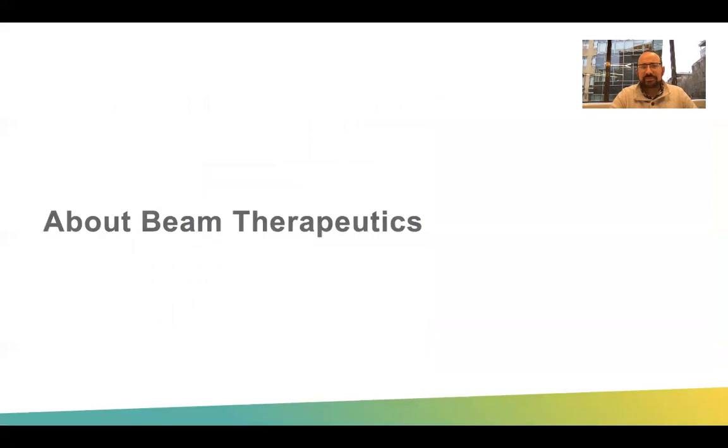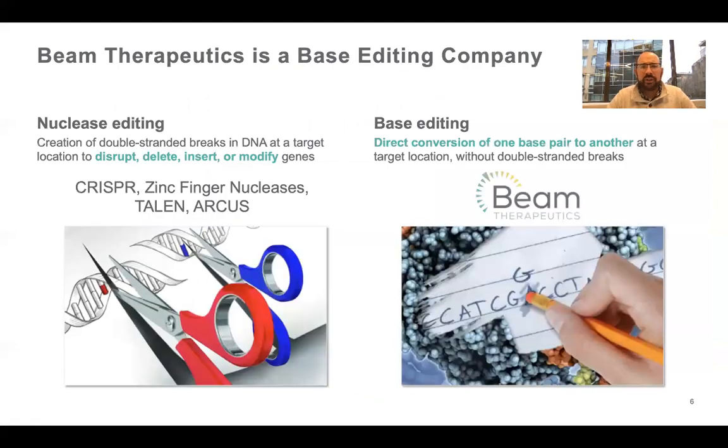About Beam Therapeutics — you might not have heard of us. We're a relatively new biotech company. We came out of stealth mode two and a half or three years ago and then went public about a year or so ago. What we are is a next generation gene editing company. At this point, everybody's familiar with CRISPR — the Nobel Prize this year went to the two discovering scientists of CRISPR.